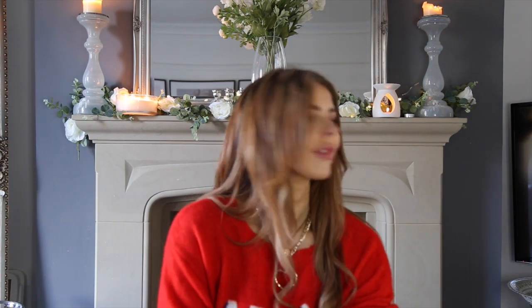Let's get straight into this video — I am so excited, I'm feeling so Christmassy! I cannot wait to get all of this up in my house. The tree is going up this week, I'm going to start putting all these little pieces around the house, and there are going to be loads of Christmas decor and interior videos coming your way over the next few weeks.